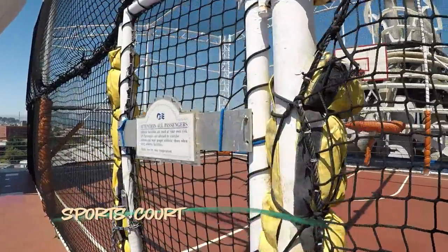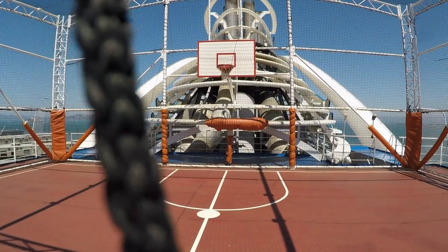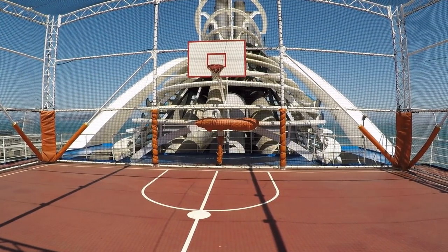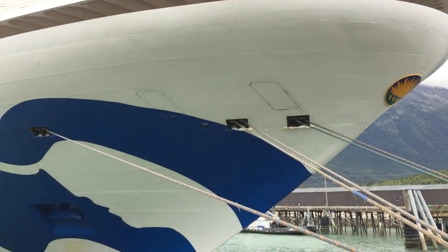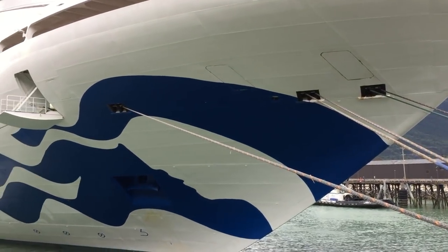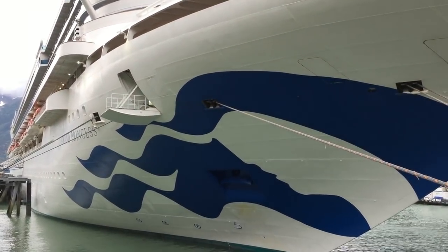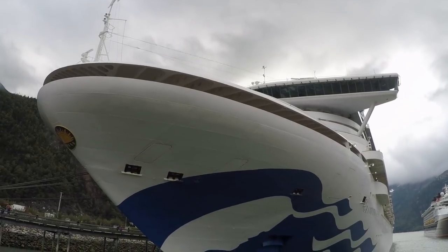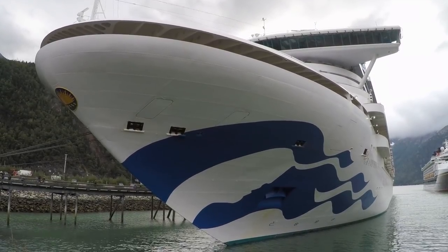Thanks for joining us on this tour of Grand Princess. Be sure to check out our daily vlogs from this voyage to Alaska in the description box below. Subscribe to our channel and follow CruiseTipsTV on Instagram, Facebook, and Twitter. We'll be sure to share photos, cruise news, giveaways, and updates on our travels. Until next time, we'll see you on the high seas.